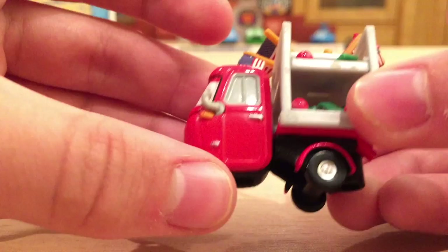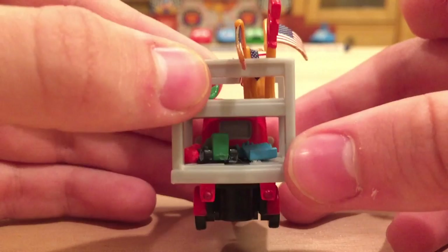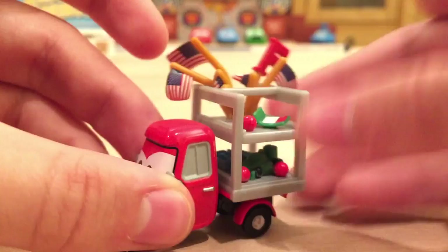Unfortunately, the back half of him is plastic — only the front half is metal — but that's to be expected for a very small car. In the package, this part up here came separate so you'd have to attach it. I bought mine online so it came loose and was already attached.